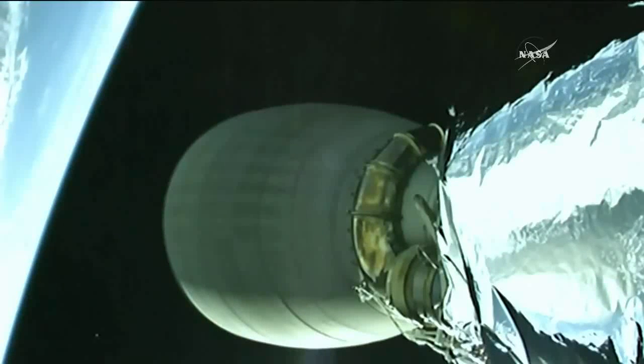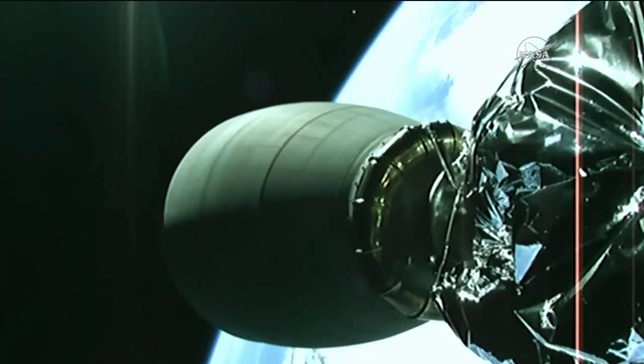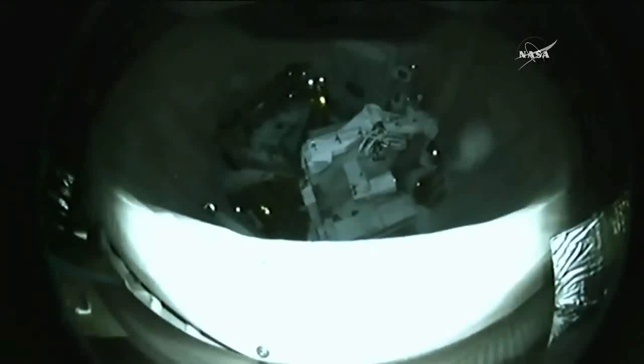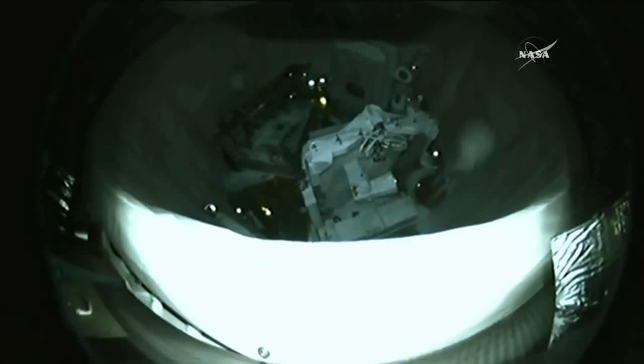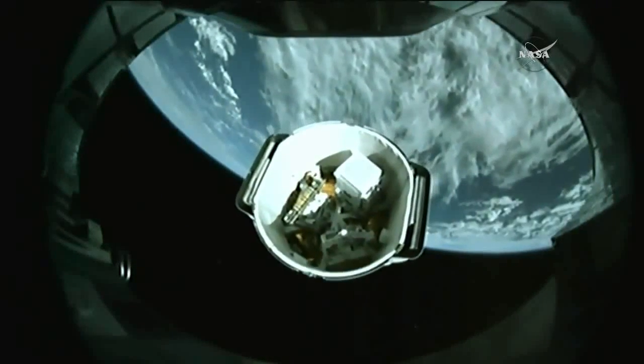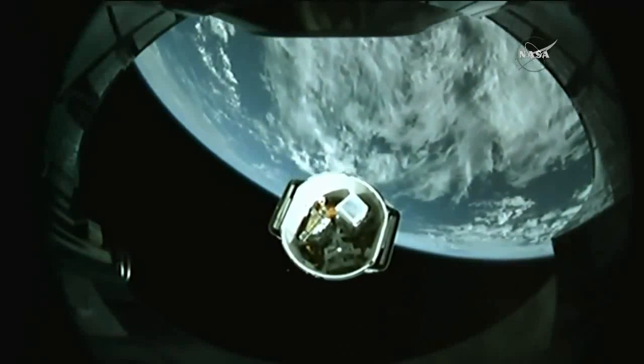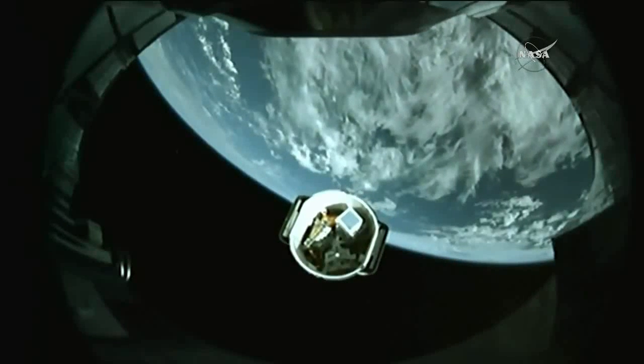Acquisition of signal Newfoundland. Standing by for spacecraft separation. Dragon deployment confirmed — a good spacecraft separation. Dragon makes its way toward the space station. Next major milestone is the deploy of its solar arrays.